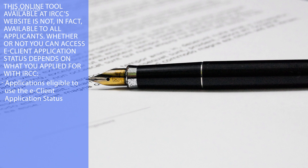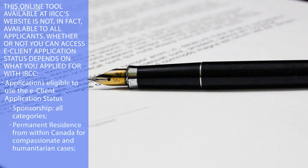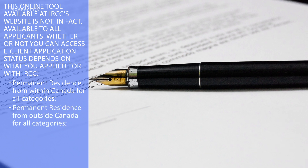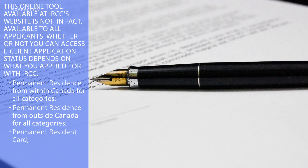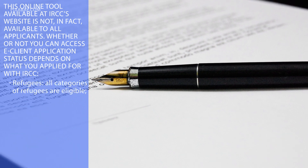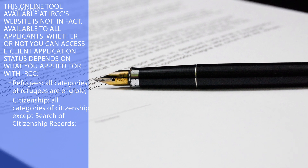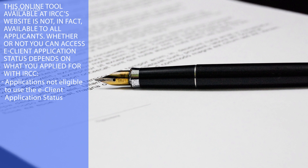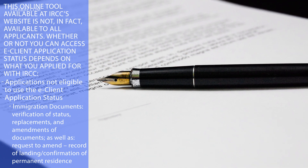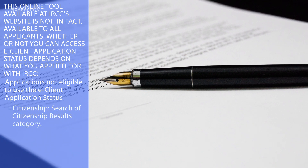Applications eligible to use the eClient Application Status include: Sponsorship (all categories), Permanent residents from within Canada for compassionate and humanitarian cases, Permanent residents from within Canada for all categories, Permanent residents from outside Canada from all categories, Permanent resident card, Temporary residents (all categories), Refugees (all categories), and Citizenship (all categories except search of citizenship records). Applications not eligible include: Immigration documents, Verification of status, Replacements and amendments of documents, Requests to amend Record of Landing or Confirmation of Permanent Residence, and Citizenship search of records.